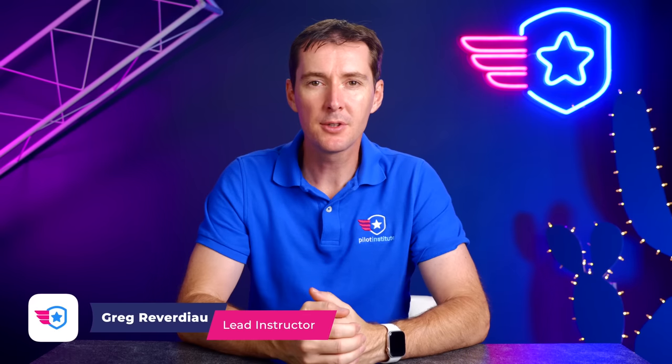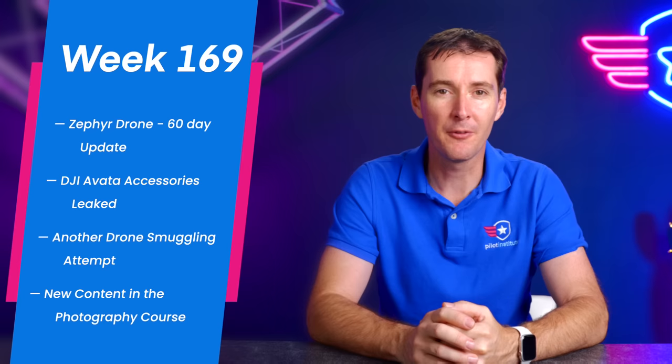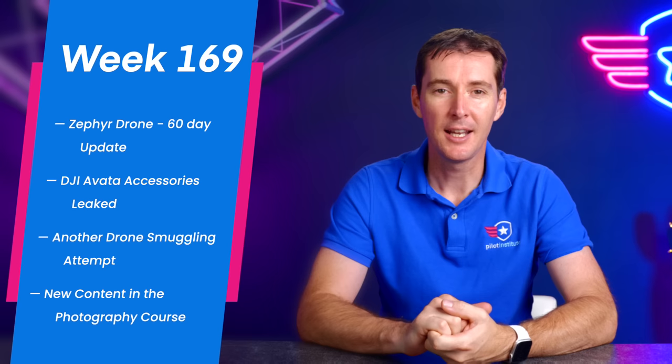Welcome to your weekly UAS news update, the place where you don't get your news two weeks late. This is the week of August 15, 2022, and we have four stories for you this week. The first one is an update to the Zephyr drone. We'll talk about another DJI Avada leak. We have another drone smuggling attempt that happened in Texas. And lastly, we have some new content to our photography course — and not just a little bit, but a lot of new content. So let's get to it.